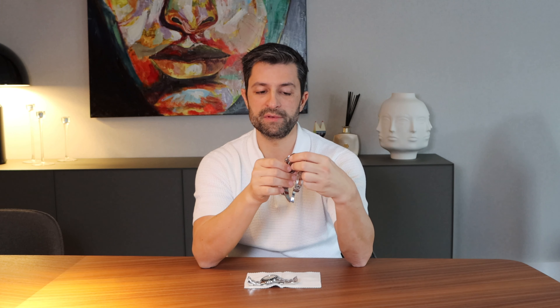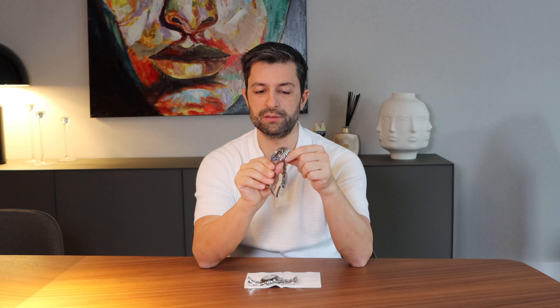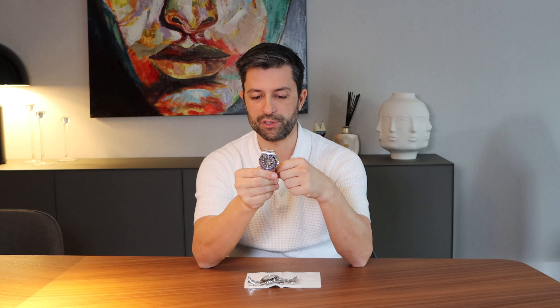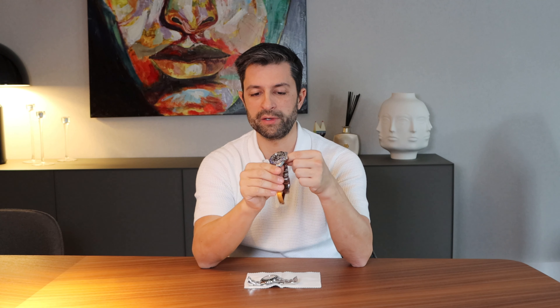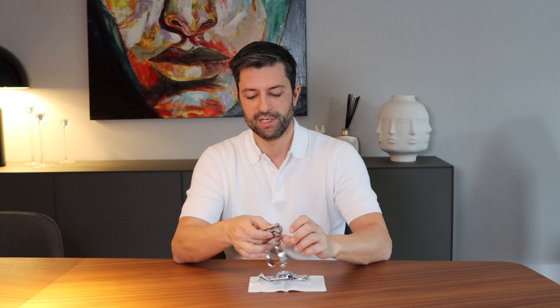Soon we will have some news from Rolex. They will probably, in the next month, announce the new watches for 2021. I'm curious to see what they're going to bring. But this is a very nice watch to have in any collection, and if you want to buy it, I advise you to pull the trigger now and buy this watch.